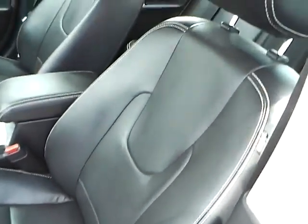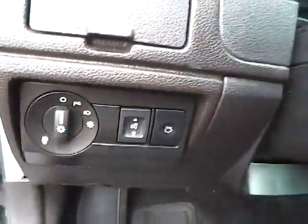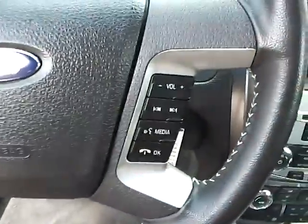This is the charcoal black leather interior — it comes with that nice white stitching. Here on the left side is your automatic headlamps. On the steering wheel you have nice white leather stitching, and you do get cruise control and steering wheel audio controls with Bluetooth.